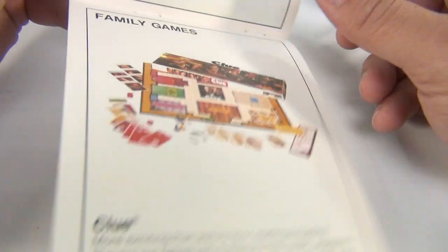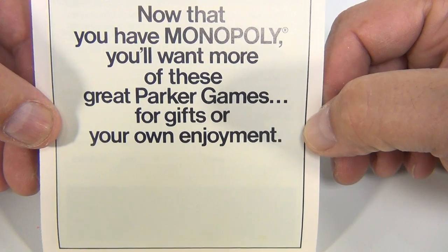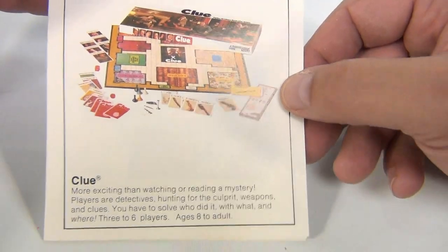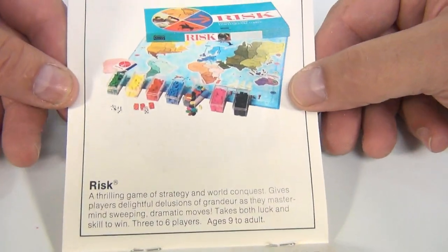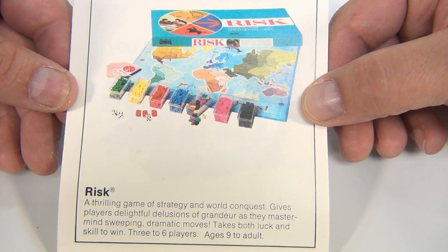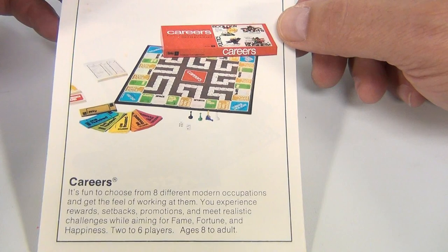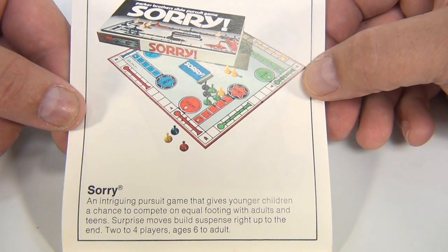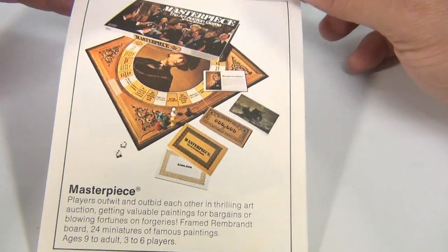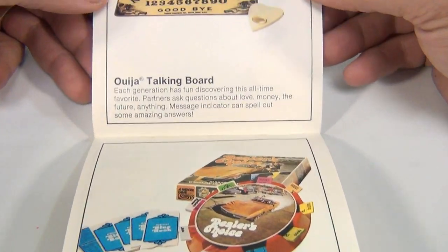Now that you have Monopoly, you'll want more of these great Parker Brothers games for gifts or your own enjoyment. Here is Clue — we've got videos on Clue. Risk — yes, we've had a variety of Risk from different eras. Careers — we've had Careers at some point. Sorry — yes, we've had some version of Sorry.